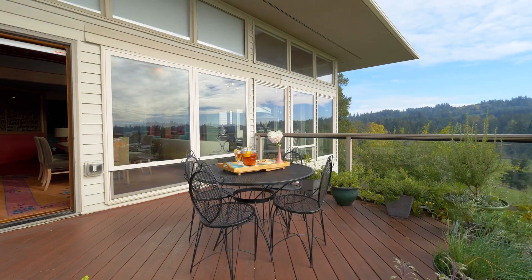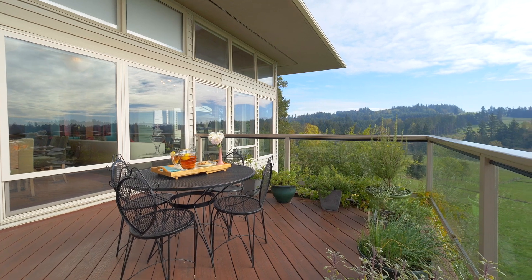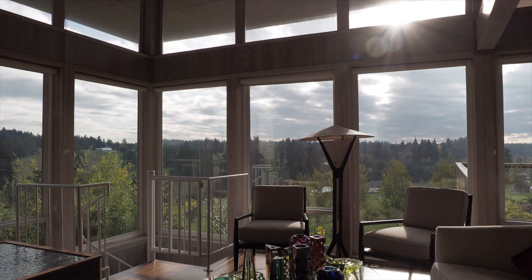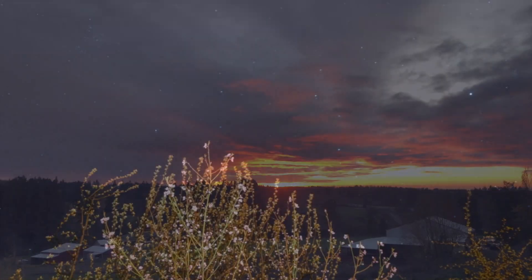In the mornings we sit and have our coffee and just watch what we call the sky show. Depending on the season you get the most spectacular cloudscapes, the most amazing kinds of light, and at night the moon and stars.